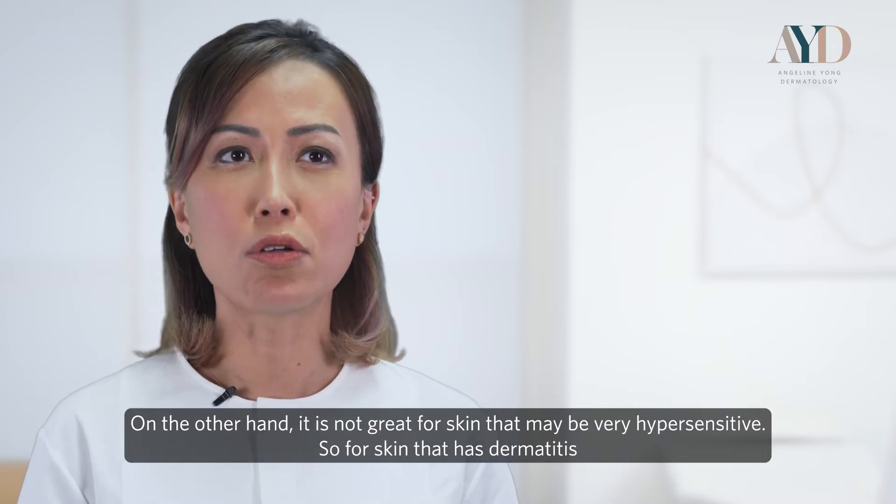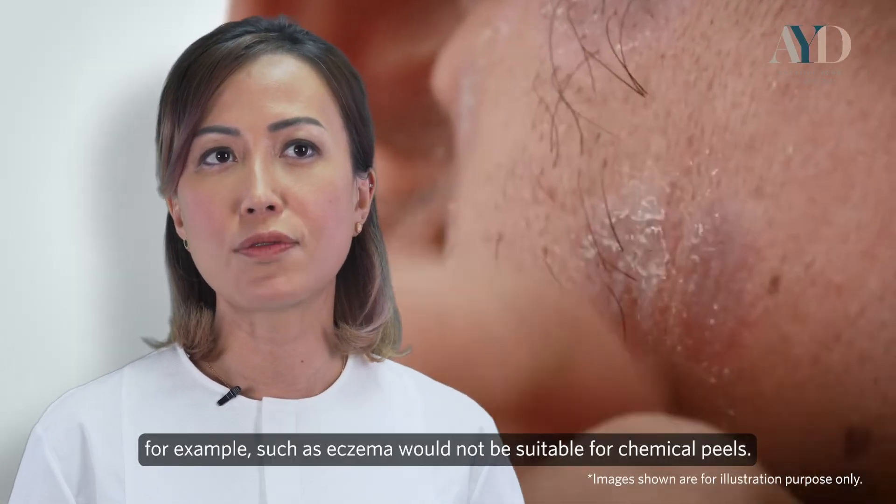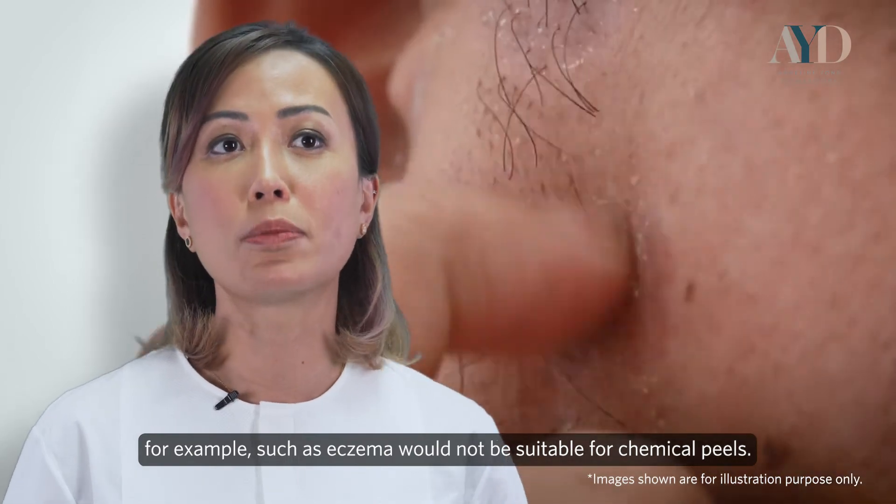On the other hand, it is not great for skin that may be very hypersensitive. Skin that has dermatitis, for example like eczema, would not be suitable for chemical peels.